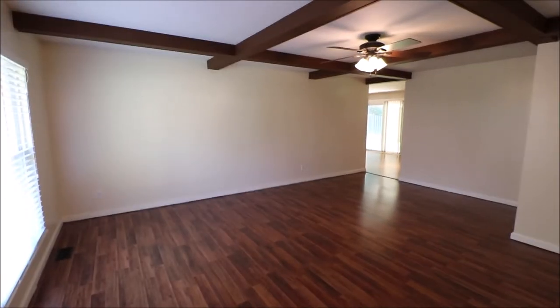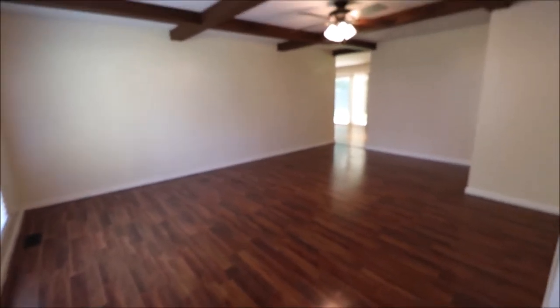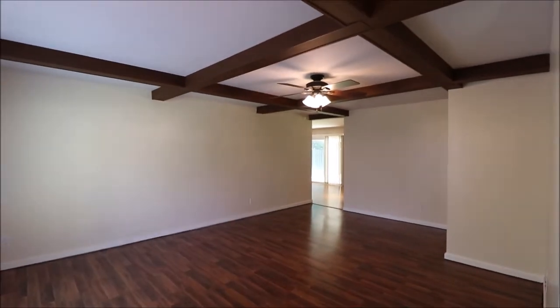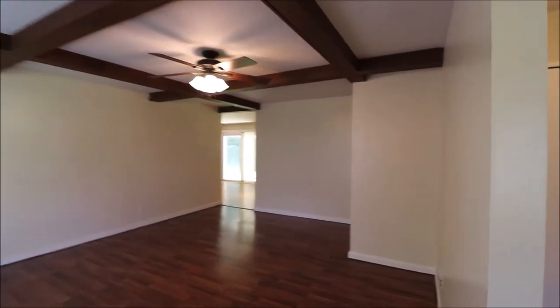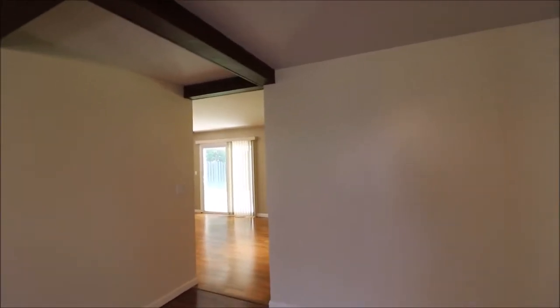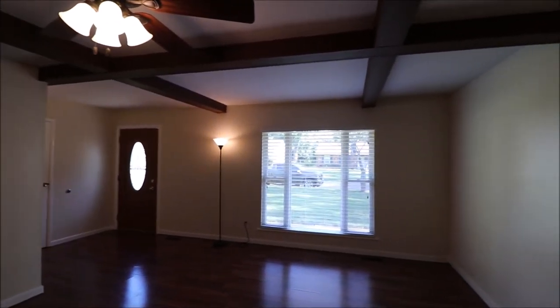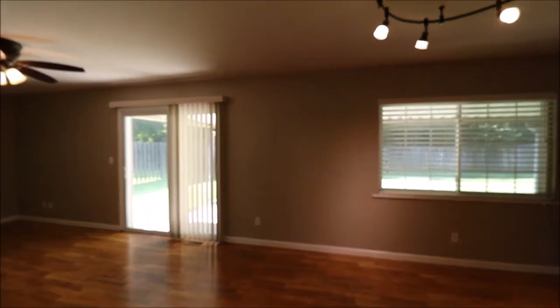Here we are inside 4447 Hillcrest Drive in Bellbrook, Ohio. As soon as we come in, you can tell the floors are absolutely gorgeous. Coffered box beam ceiling in the living room, which is humongous. When we came in, we can either go left or right to the bedrooms. So we're going to walk around this end of the house a little bit. Lots of natural light in the front room here, again pointing out those replacement windows.